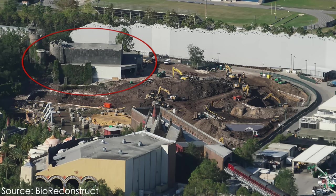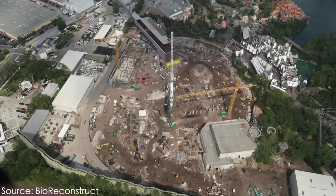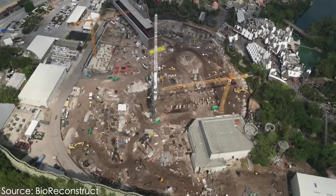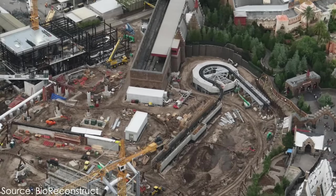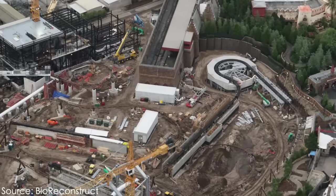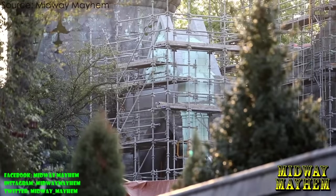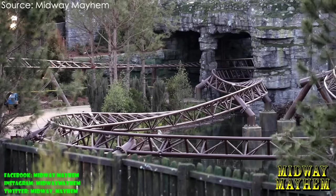After the two coasters were fully removed, it was obvious the park had left the station building for Dueling Dragons still intact. In January of 2018, construction of Hagrid's began, but the name and attraction were still a mystery, as Islands of Adventure had not officially acknowledged they were up to anything. As track and support pieces began arriving on site, it became immediately obvious the ride was manufactured by Intamin Amusement Rides — the same manufacturer who built Harry Potter and the Escape from Gringotts in 2014 at Universal Studios Florida.